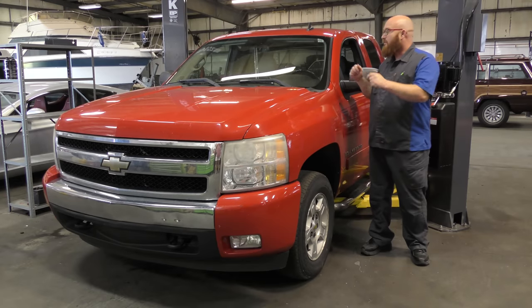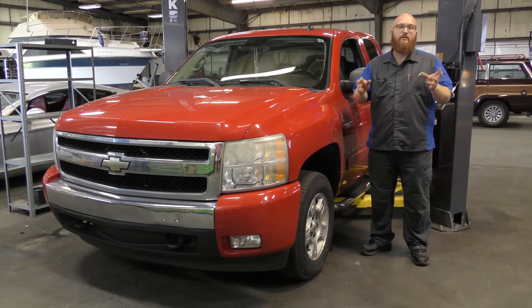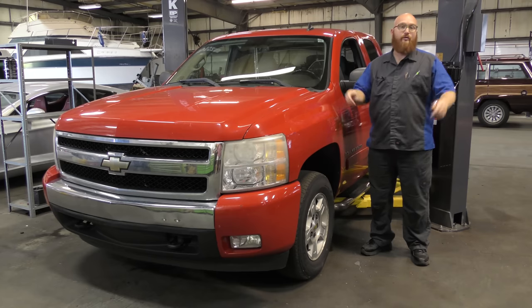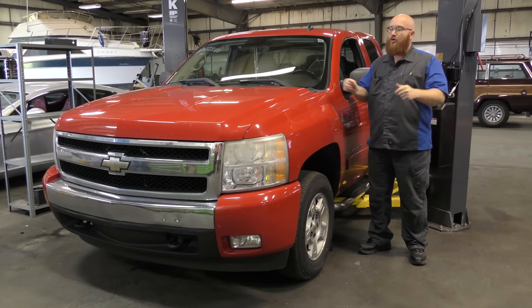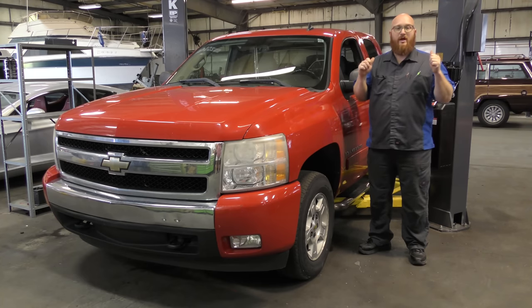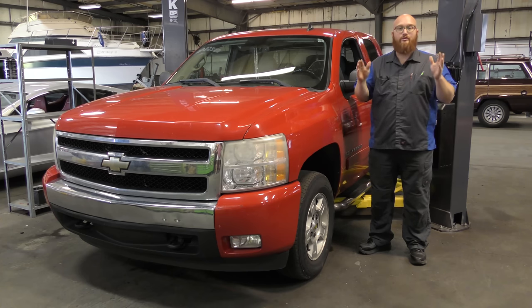This is a 2008 Chevy 1500 with the 5.3 liter LS-based motor, and it has roughly 140,000 miles on it. The customer stated that they want to reach 200,000 miles or more. He handed us the keys and said check it over, let me know everything that it needs, do a thorough inspection. I have worked on so many of these in the years past, and I'm going to do wizard telepathy — I can tell you everything that's already wrong with this LS-based motor.